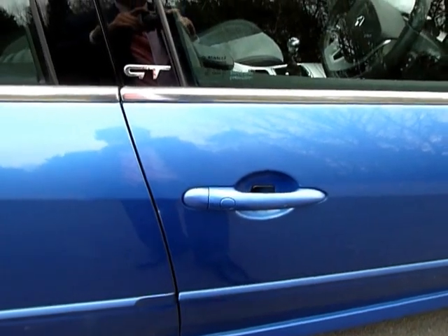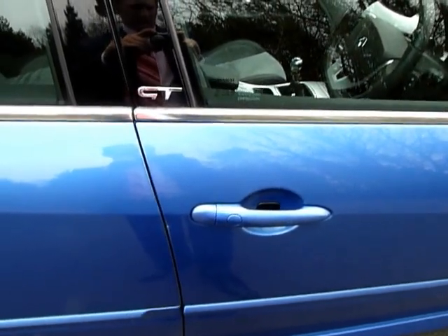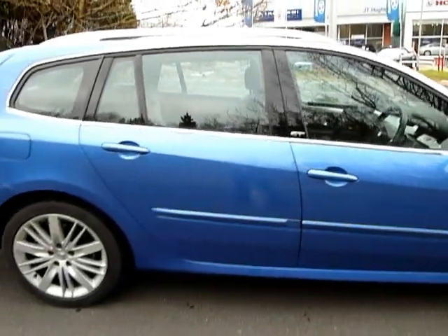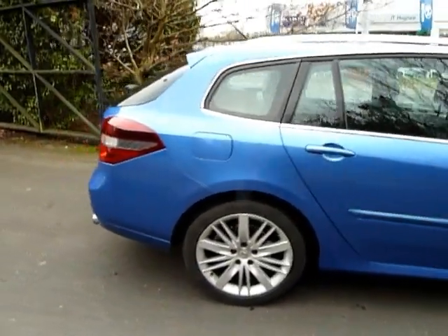It's also got keyless entry. What you need to do is, if you have the key in your pocket, pop your hand on the handle and it'll open. Also when you walk away from the car it'll automatically lock, which is quite a nice feature you don't get on many cars today.